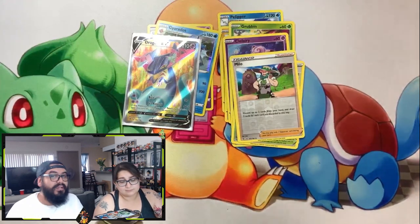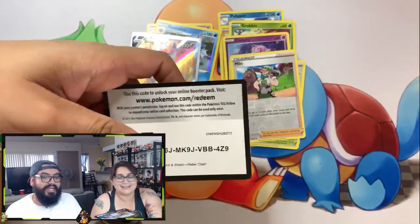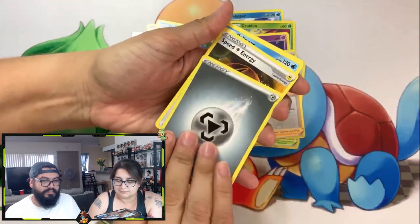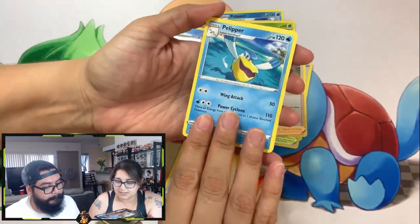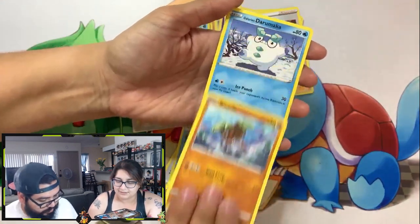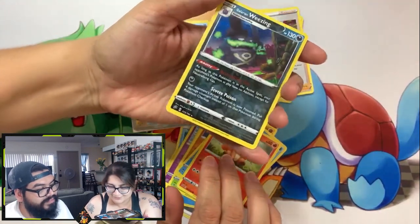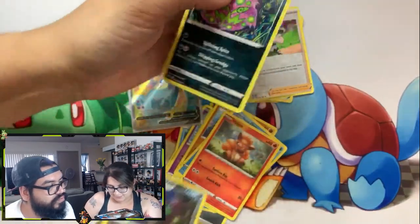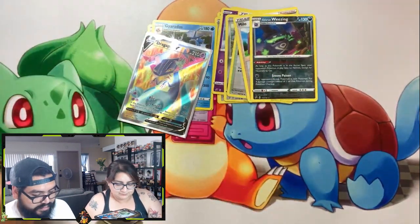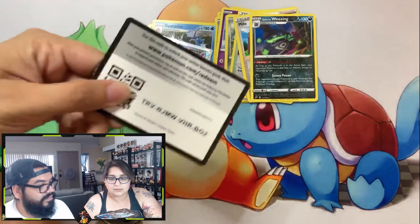Thank you guys for watching, thanks for supporting — you guys have been awesome. Make sure you hit that like button and stay through the whole video; we're going to let you guys know what the giveaway is. Energy, Speed Energy, Pelipper, Palossand, Drifloon, Snover, Pinnacle, Darumaka, Vulpix. Galarian Weezing reverse, and Spiritomb. I do like that one, though. That Weezing is pretty nice — as a full art that would be nice. There's the code card.